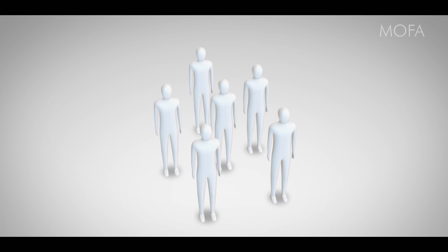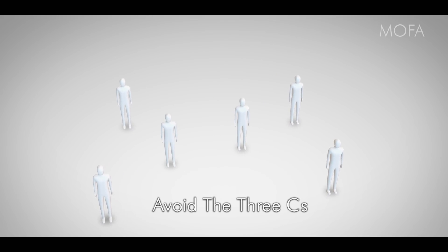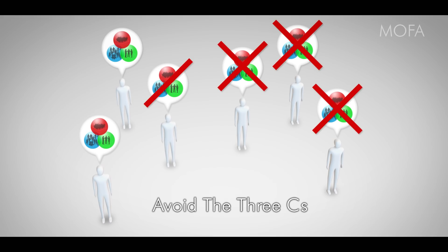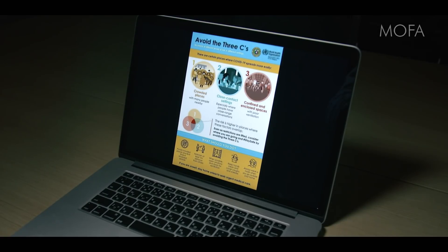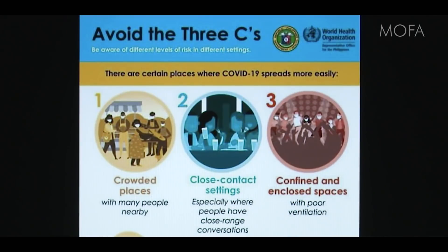Based on these insights, the Japanese government requested all citizens to avoid the three Cs. Japanese citizens voluntarily and proactively cooperated in avoiding the three Cs and contributed substantially to preventing fresh infection clusters. The WHO also promotes avoidance of the three Cs around the world.